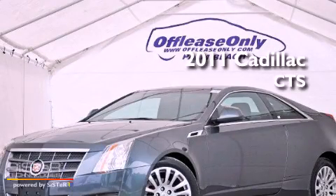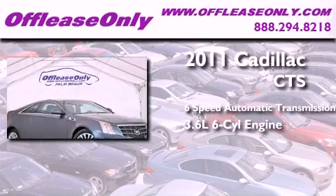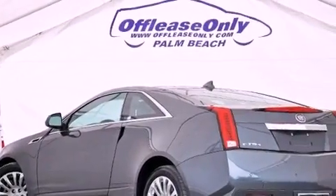This is a 2011 Cadillac CTS. This car has a 6-speed automatic transmission, a 3.6-liter V6, and all-wheel drive. Plus, having just come off lease, this Cadillac is in like-new condition.